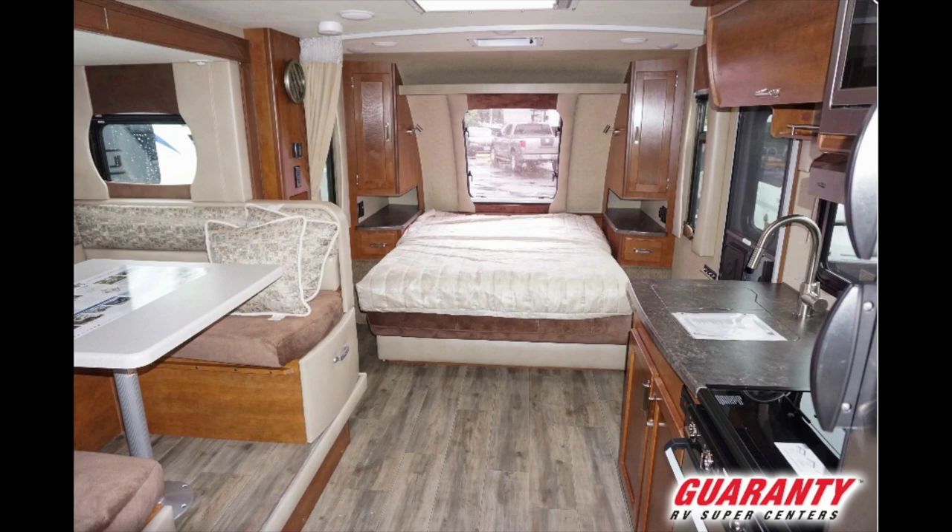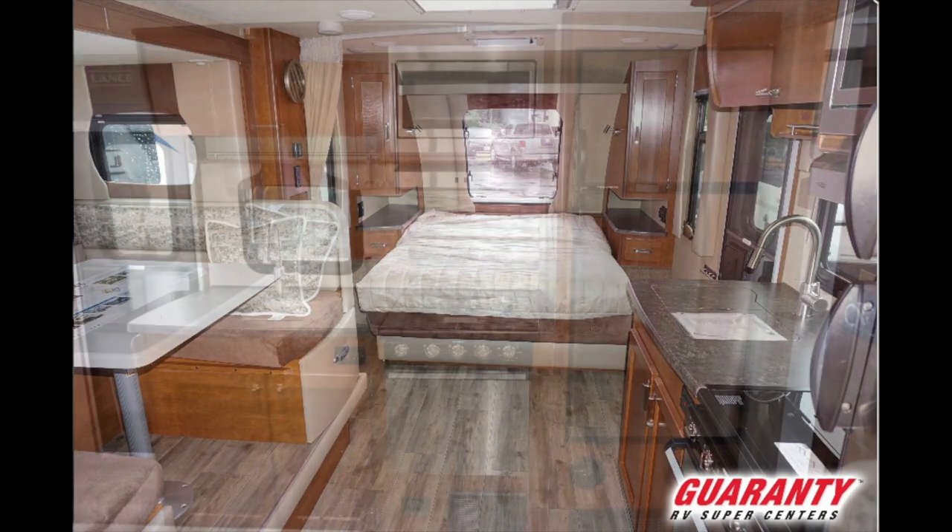That takes us back to the fact that Lance has always been a renegade in this business. They hand build their coaches and have a different approach to everything. They use a modular chassis that is bolted together — it's very lightweight and yet very strong, made the way that the army builds a bridge.